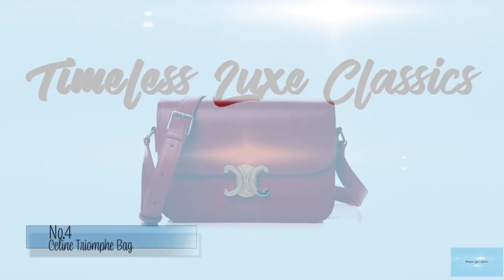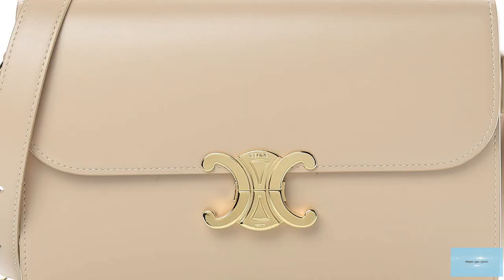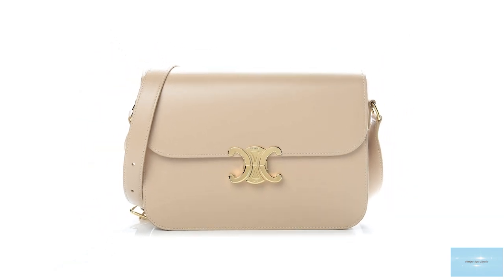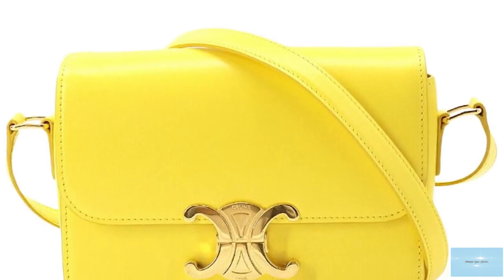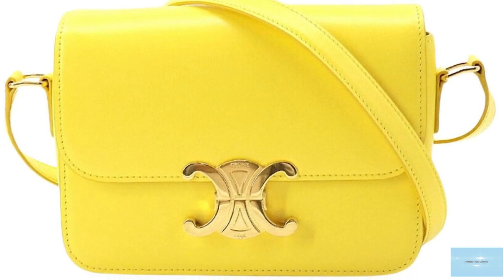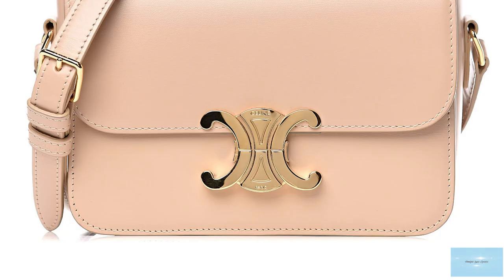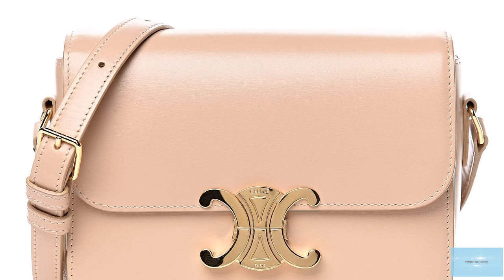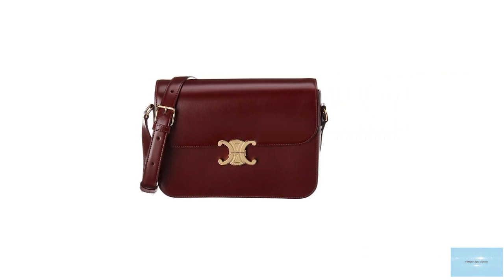Hedi Slimane debuted the Celine Triomphe canvas and the Celine Triomphe bag in the fashion house's Autumn/Winter 2019 collection, delving into past archives of the French fashion house and its luxurious rich heritage for this piece. The Celine Triomphe logo is rooted in Celine's history and is one of Celine's iconic house motifs. It was revived and reimagined by Hedi Slimane, appearing as the finishing touch adorning a classic silhouette, now known as the Celine Triomphe bag. The Triomphe logo itself is inspired by the Parisian iconic landmark, the Arc de Triomphe de l'Étoile.